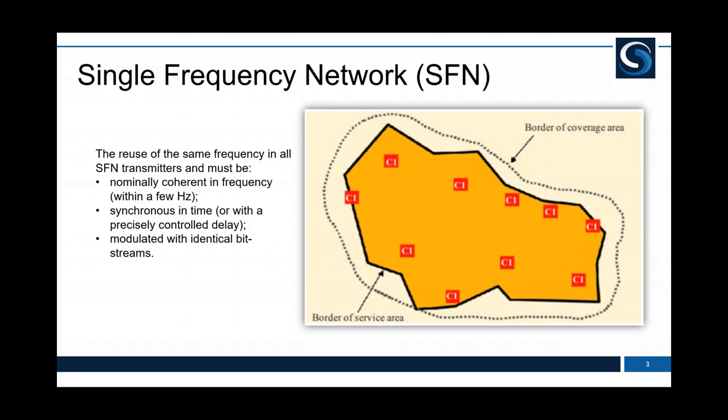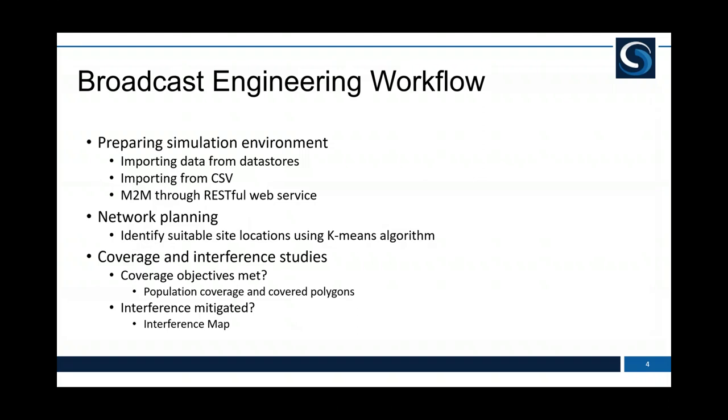When designing single frequency networks, we must minimise self interference. The calculations ensure that synchronised signals received don't interfere with each other, and we want to maximise the wanted signals produced by the other transmitters within the network. Traditionally, broadcasters have used reuse patterns — laying out transmitter sites in a generally hexagonal pattern and then changing the parameters to create the final network design.